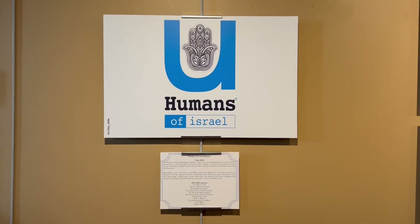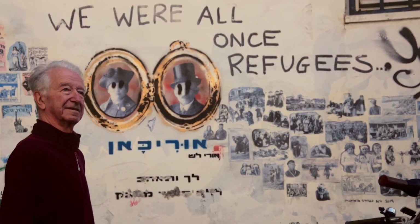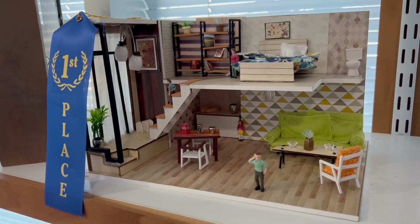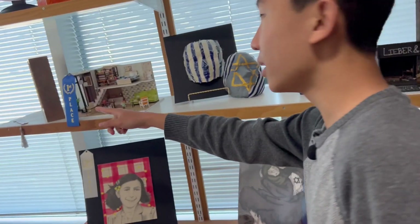This is the Humans of Israel Gallery. Look — we're in first place! The windows are covered, so maybe it was the secret annex.